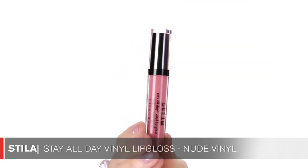Moving on to lips — this is a product I've been using a lot on myself and I'm actually wearing it right now. It's the Stella All Day Vinyl Lip Gloss in the color Nude Vinyl. It's really a mixture between a gloss and a lipstick. It has really nice pigment, it stays on all day, and it's not too sticky. It's the perfect combination. When I'm working, I don't have time to touch up my lips, so I love that it stays on for a long time and still looks very natural.